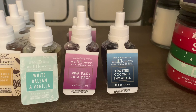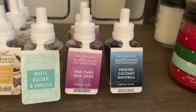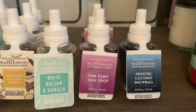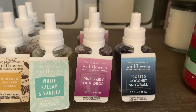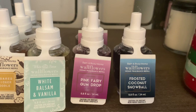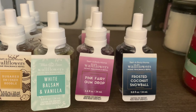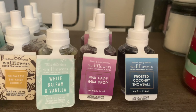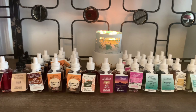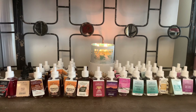I also picked up Pink Fairy Gumdrop, which is growing on me. I haven't burned the candle yet — I will be doing a review of the Pink Fairy Gumdrop in the Luminary Collection — so I wanted to try it out in the Wallflower. Lastly, I picked up Frosted Coconut Snowball. They have this one in candle form too. I smelled it on cold and it smells pretty light, so I wanted to give it a try in the Wallflower form.